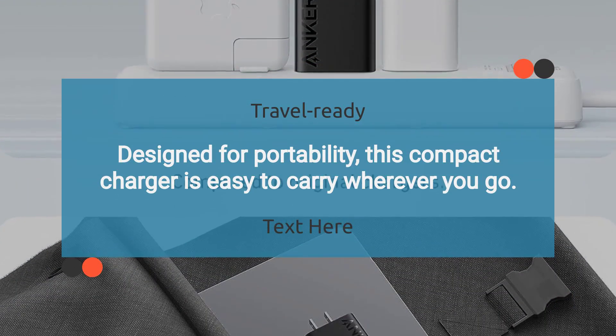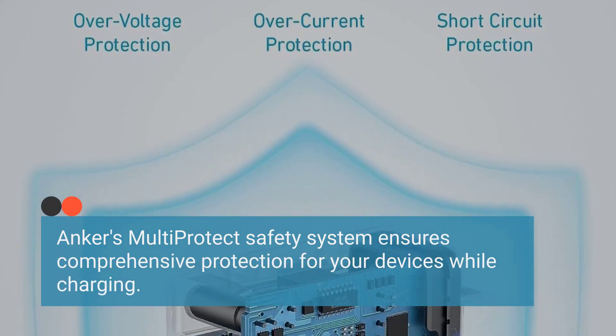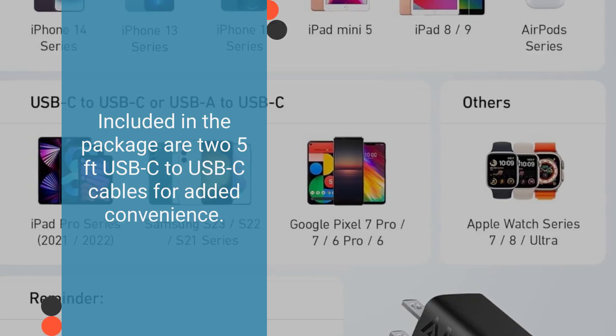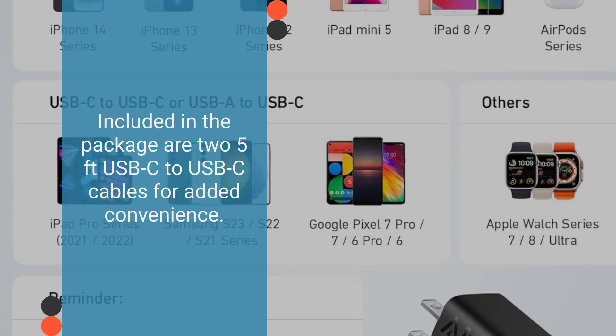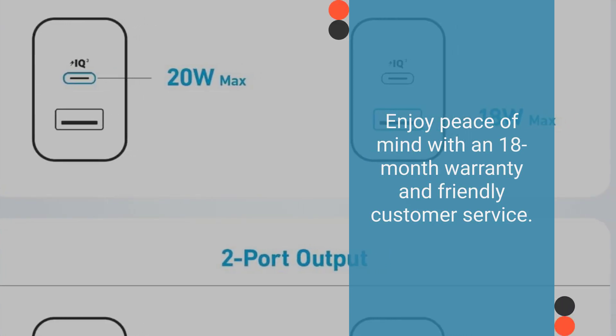Designed for portability, this compact charger is easy to carry wherever you go. Anker's multi-protect safety system ensures comprehensive protection for your devices while charging. Included in the package are two 5-feet USB-C to USB-C cables, and an 18-month warranty with friendly customer service.